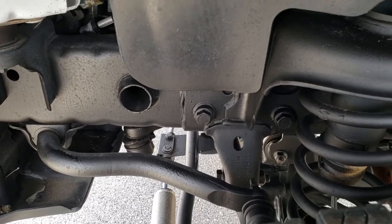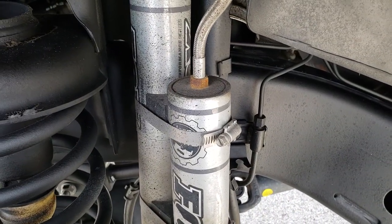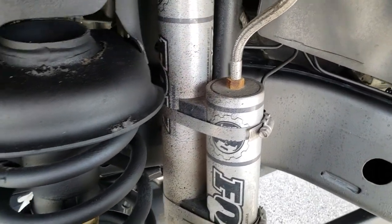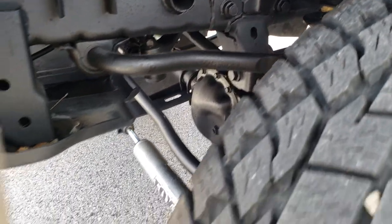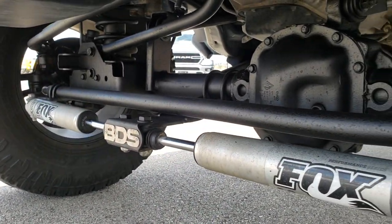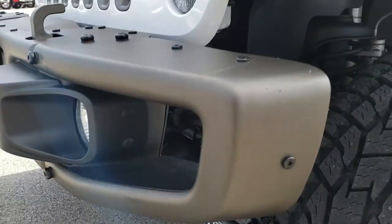Frame and underbody is in really nice condition. It does have a suspension lift kit with dual Fox shocks — I think those are part of the Jeep lift for this vehicle. You can see the Fox shocks there as well. The whole underbody is very clean on this vehicle.